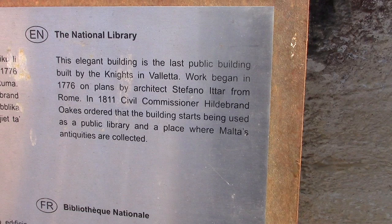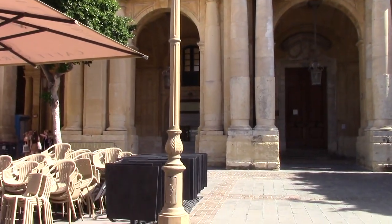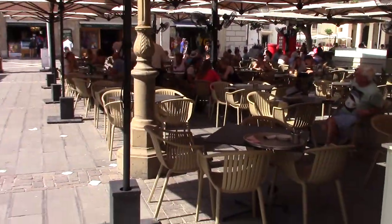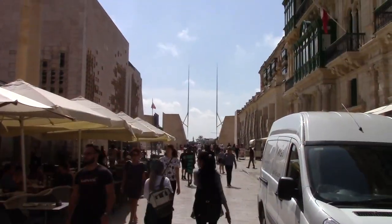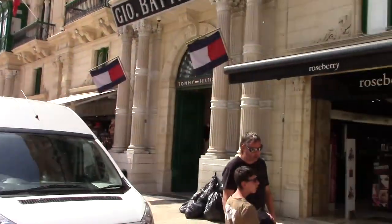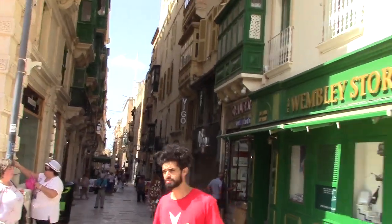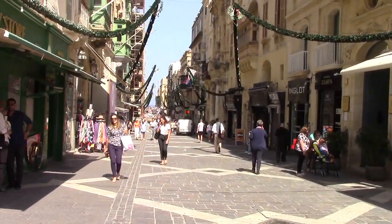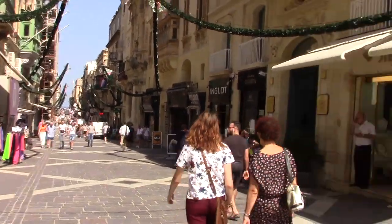This is the National Library, and construction of this building began in 1776. So typical of Valletta and the older Malta — you can grab a latte. This is what it's all about. Look at these streets! This is the atmosphere, this is the heart of Valletta.